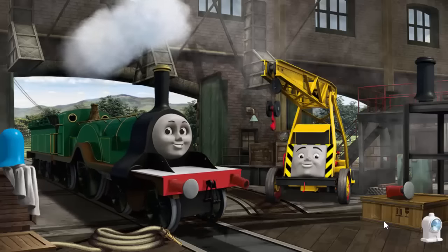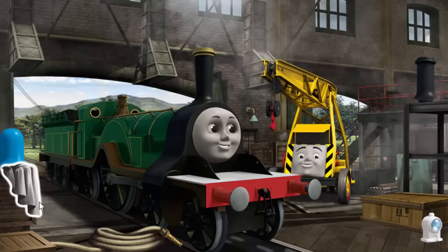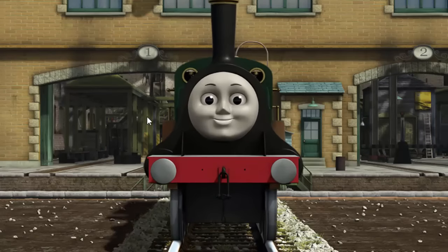Emily has a rusty dome and her buffer is broken. Great job, but there's still more to do. Emily has a rusty dome. You fixed it. Emily is ready to get back to work.